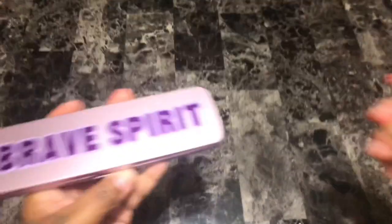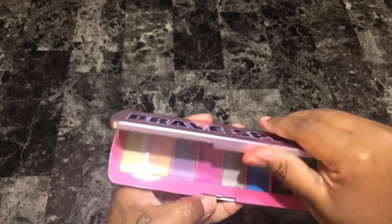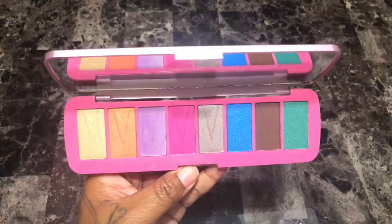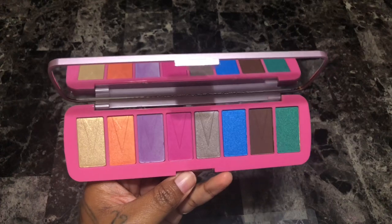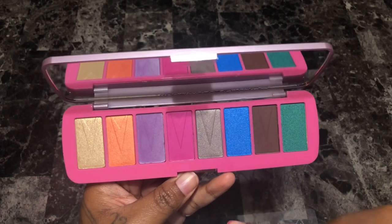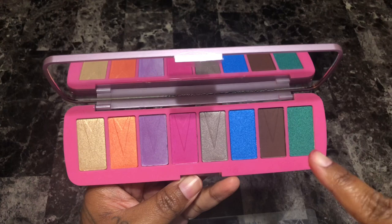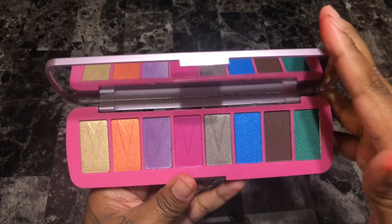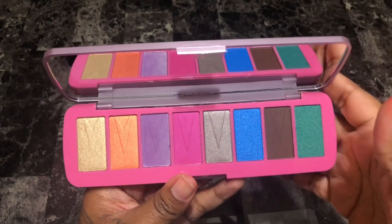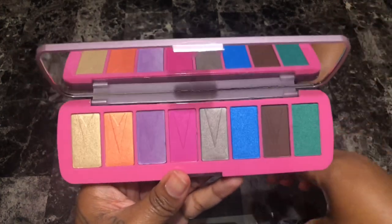Next is the Brave Spirit palette by Revolution. Honestly, you would think this palette would be up my alley but it's doing nothing for me. It looks like it has two metallics, three satins, and three mattes. The color story is all over the place and I don't care for this palette. I didn't even buy it — it was just a free gift in an Ulta order. I honestly don't even see me reaching for this, so I'm going to get rid of it.